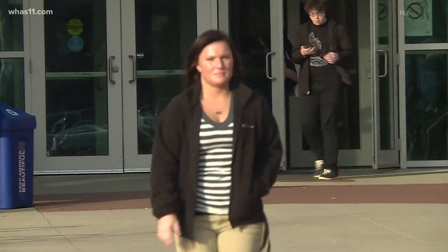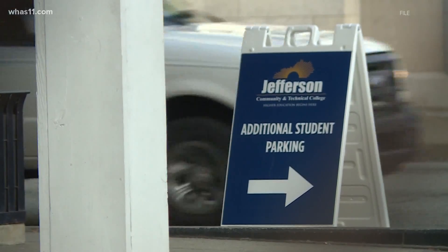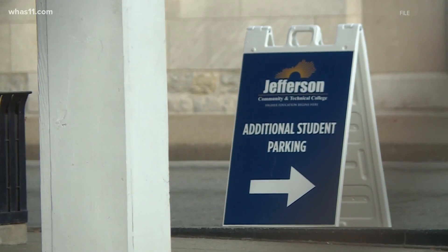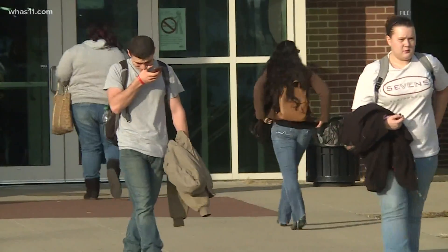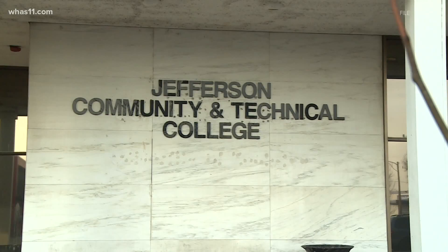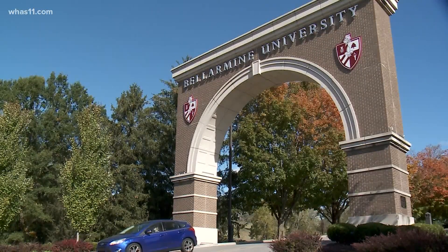Bellarmine University and Jefferson Community and Technical College in Louisville have announced a new partnership that stands to save students money. The Jefferson to Bellarmine program is an affordable college transfer option that allows JCTC students to easily transfer their credits to Bellarmine with no application fee. It requires 24 credit hours and a 2.0 grade point average.